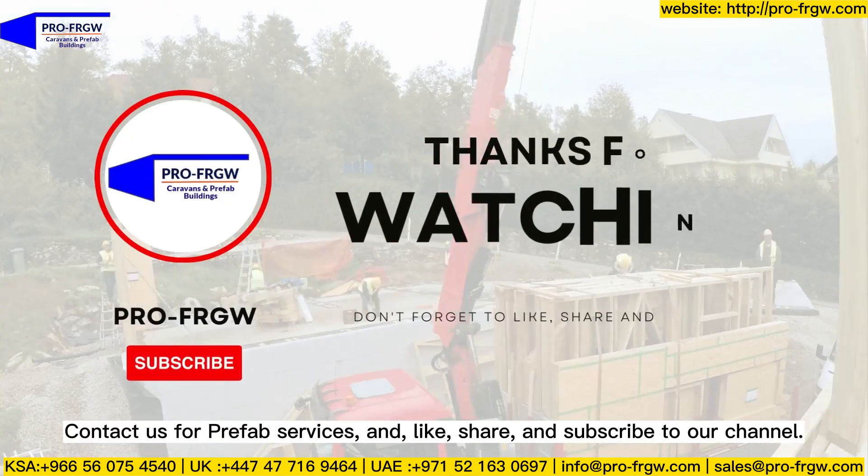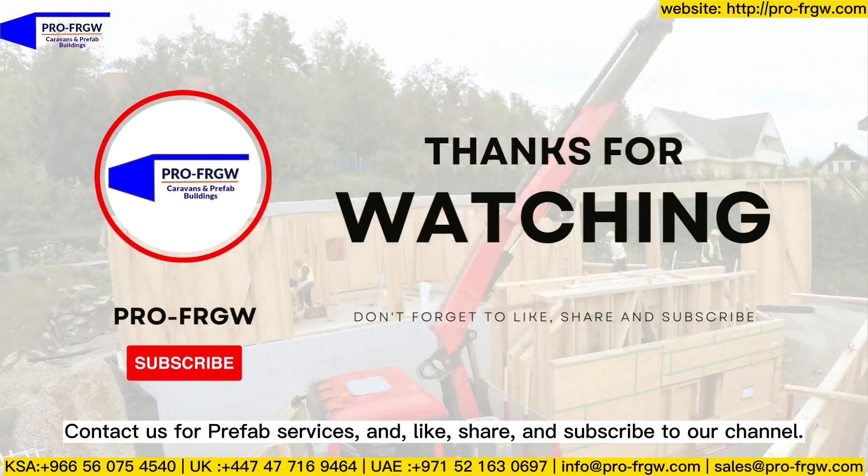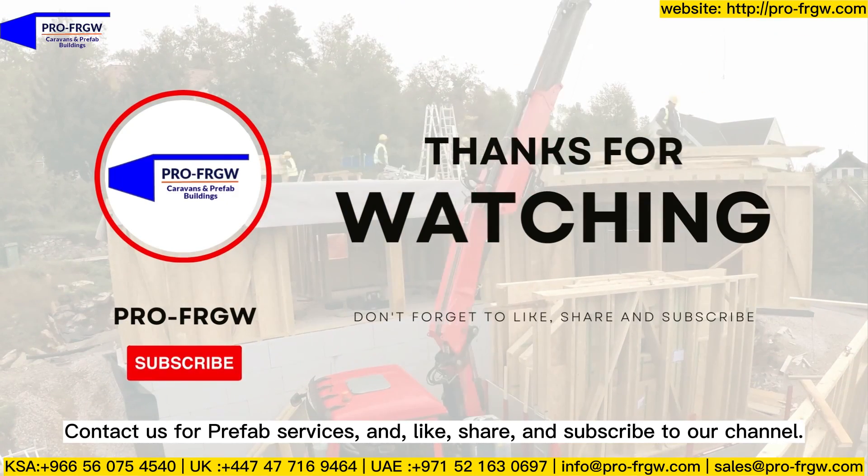Contact us for prefab services, and like, share, and subscribe to our channel.